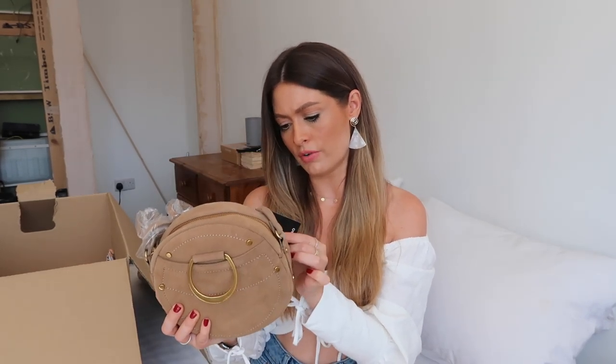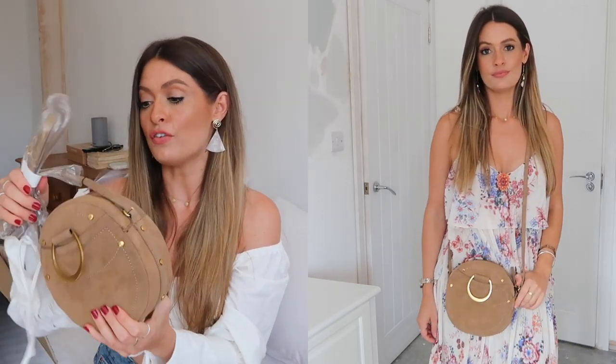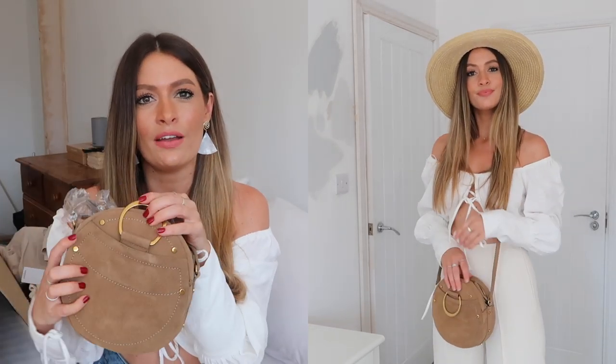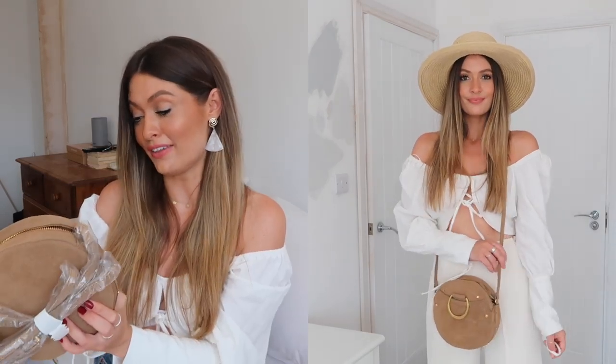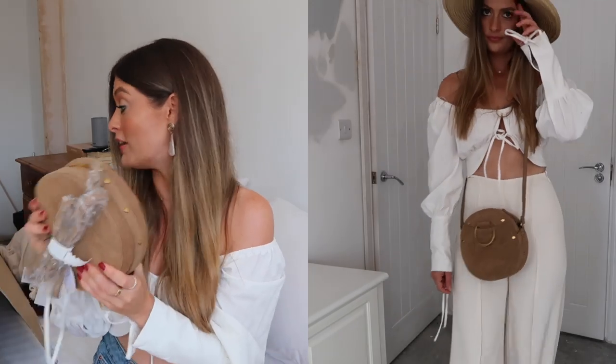Oh that is gorgeous - that looks such good quality as well! I'm pretty sure it's real suede - yes, authentic leather. I think it was about £30-35. I thought it was very similar to the Chloe Pixie bag - you know, the one with the gold bit you can use as a handle. This hoop might be a little bit too small to use as a handle, but it's a very similar sort of dupe. It's got a long strap so I'll pop it on to show how it looks. I really like the gold - it's not too shiny, more of a brushed brass look.